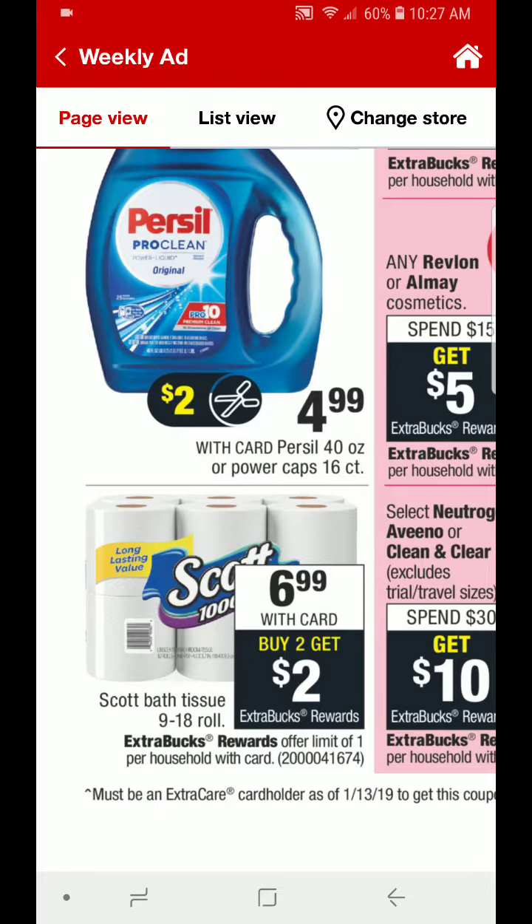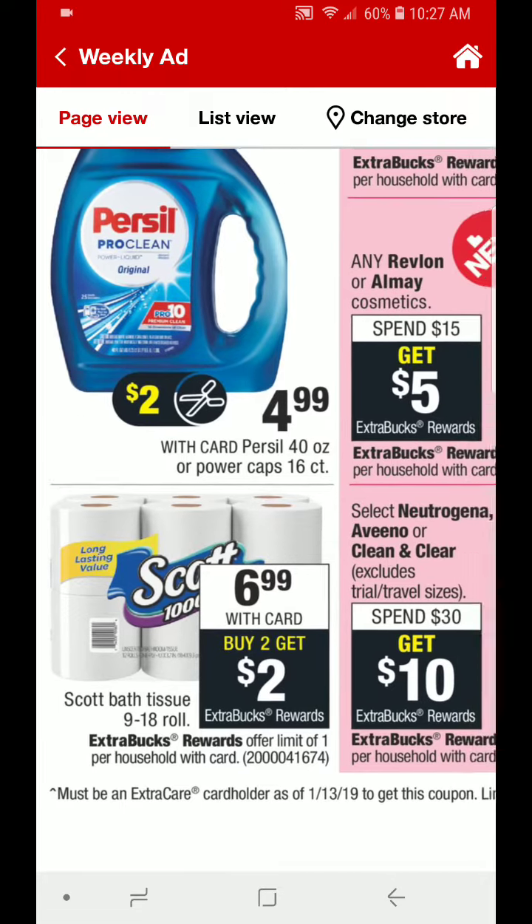Another deal that I may do is on the Scott Bath Tissue, the 9 to 18 roll. They are going to be $6.99 each. When you buy two, you will get $2 back in ECBs. It is a limit of one. Some of us received a $1 off one coupon a few weeks back, and some received a $0.50 off one coupon. But if you have that $1 off one, you may want to do this deal, especially if you are running low on TP.